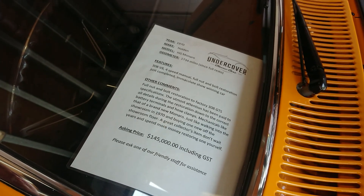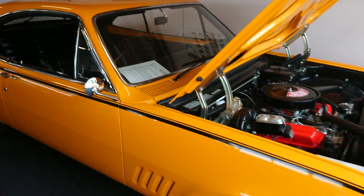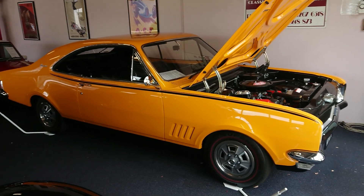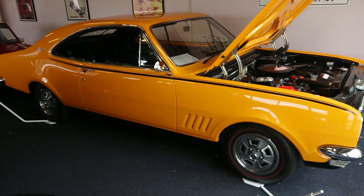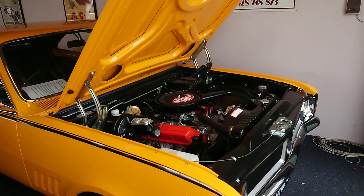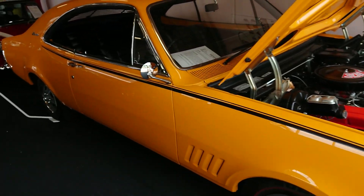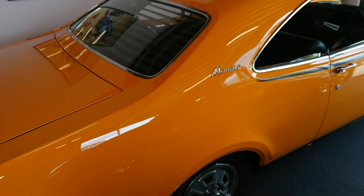That's some of the info on the car. Here in our showroom, we're located at 296 Old Cleveland Road East in Capalaba, Queensland. You can give us a call on 3823 1483, and we're happy to give you any information about the car. But you won't find a better example than this — beautifully restored, ready to go, everything brand new. Hop in and drive it wherever you like, just be careful with it because it's gorgeous.